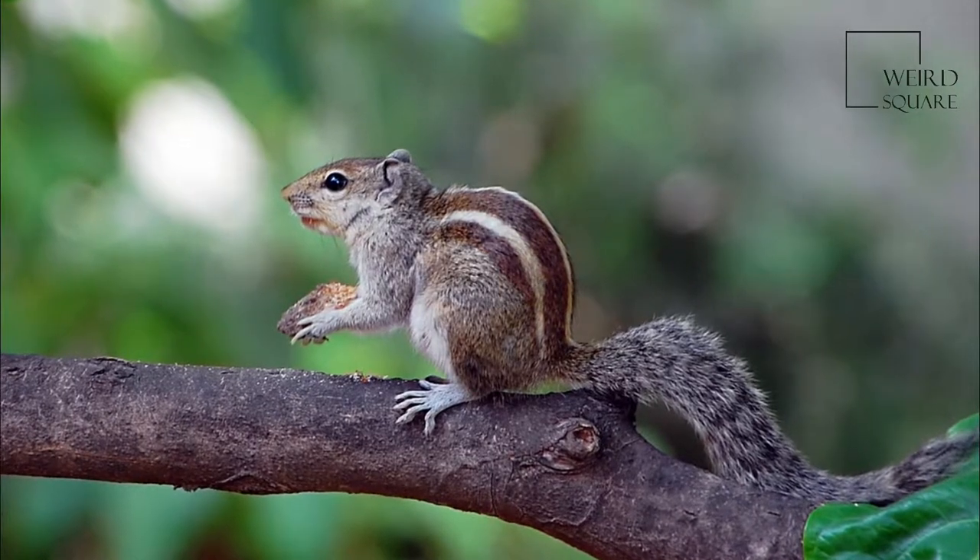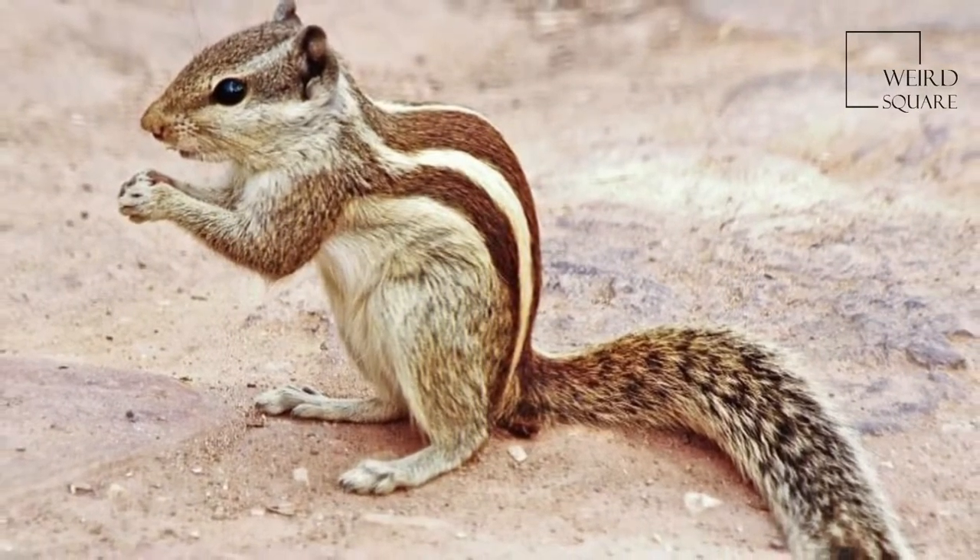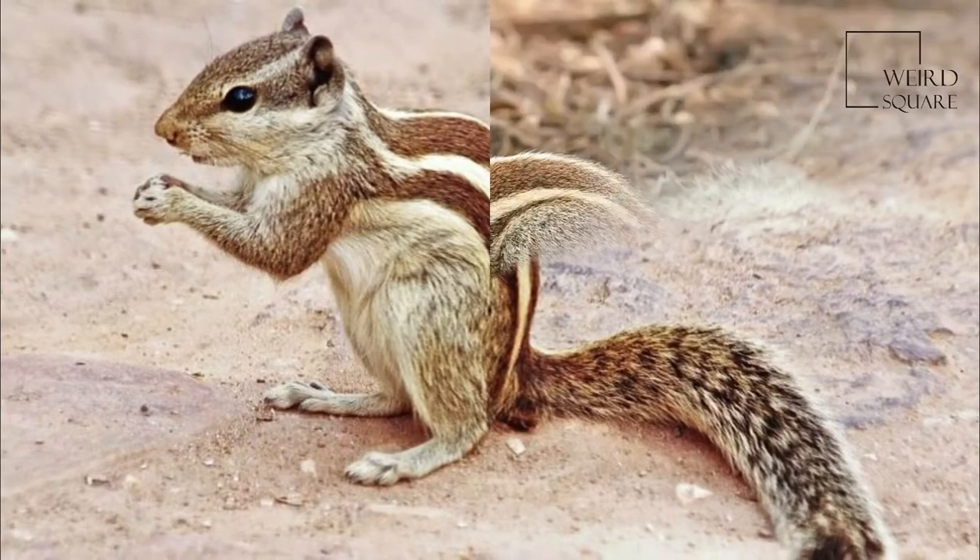The Indian palm squirrel, or three-stripe palm squirrel, is a species of rodent in the family Sciuridae, found naturally in India and Sri Lanka.